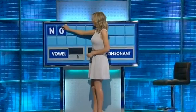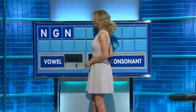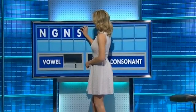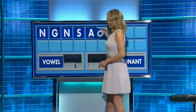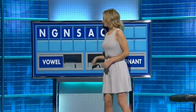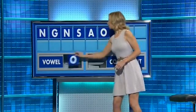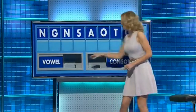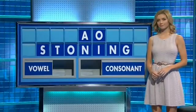Thank you. N and another G and a third N and a consonant S and a vowel A and another O and a consonant T and a vowel O and another vowel, and lastly I. And nations. No suffering. Right please. Thank you Andrew.